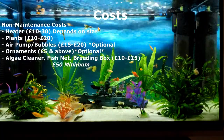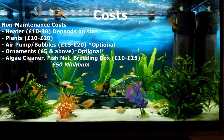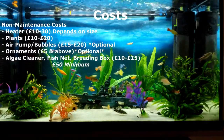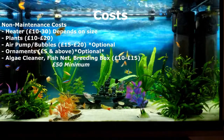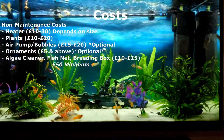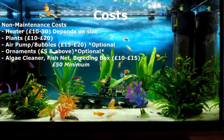Moving on to non-maintenance costs — note that these are all subjective and depend on tank size. For a heater, if your tank doesn't come with one, you're looking at between £10 to £30, depending on tank size. For plants, which most people will need because they help with catching nitrate and producing oxygen, you might be looking at between £10 to £20 depending on your tank size.